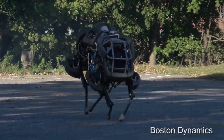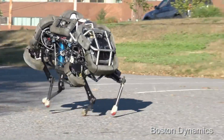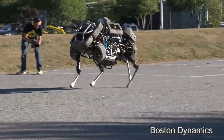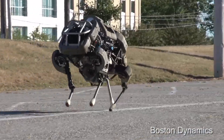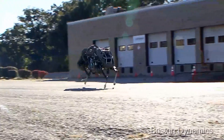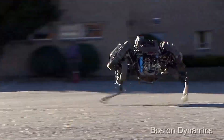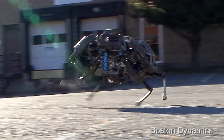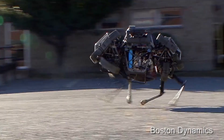Along the way toward Spot, we also had Wildcat, a quadruped that went 19 miles an hour on flat terrain. That might be the fastest quadruped in the world. Of course, it was probably the loudest too — we had a little racing go-kart engine on it, and people from three buildings away would complain about how loud it was.